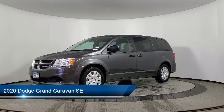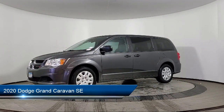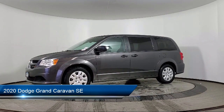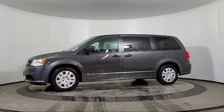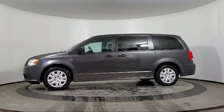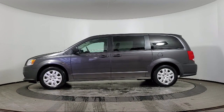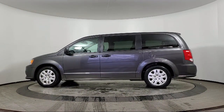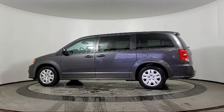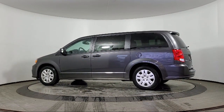It comes equipped with outside temperature display, touring suspension, third row seating, U-Connect voice command with Bluetooth, Park View rear backup camera, Bluetooth streaming audio, keyless entry, air conditioning, steering wheel controls, rear spoiler, and has less than 25,000 miles on the odometer.